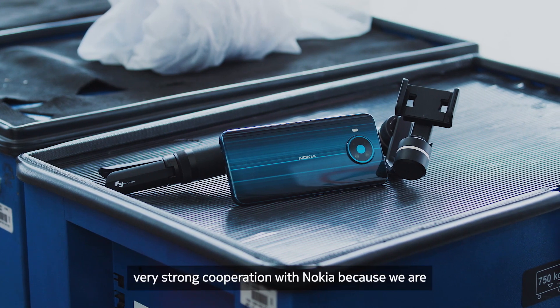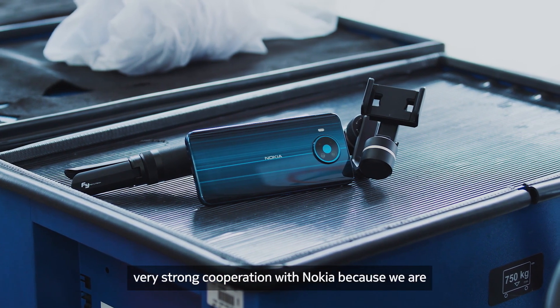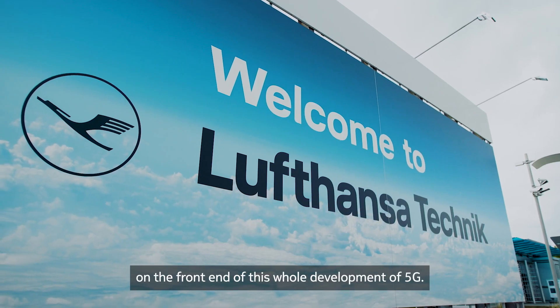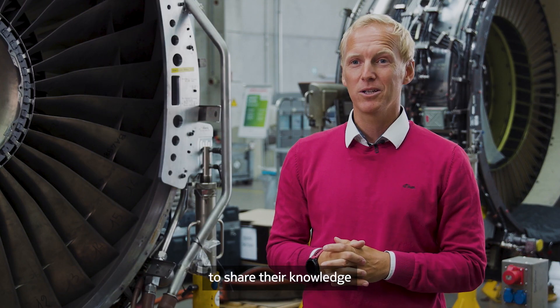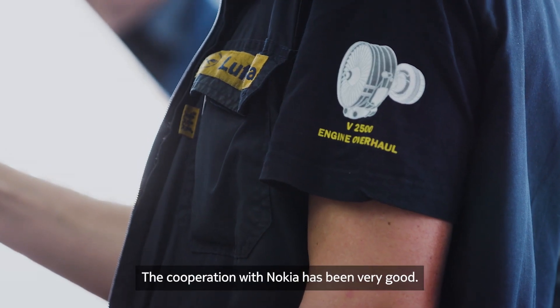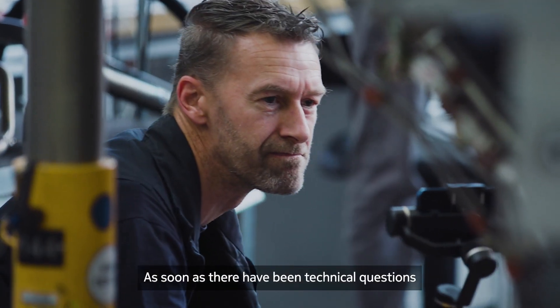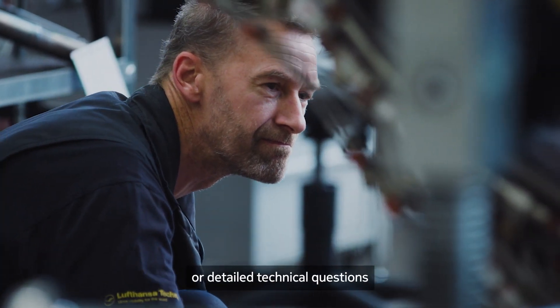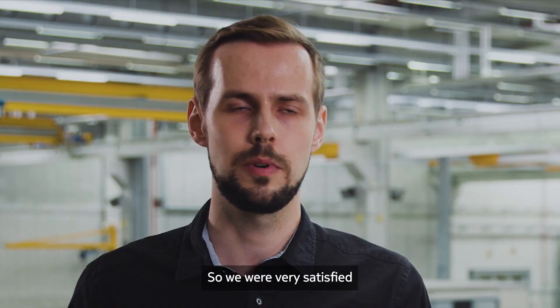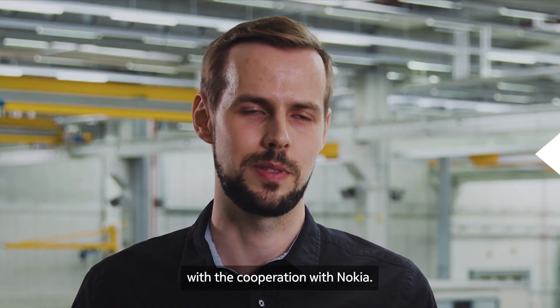We have a very strong cooperation with Nokia because we are on the front end of this whole development of 5G. We are very happy that they want to share their knowledge, and we are sharing our industrial knowledge with them. As soon as there have been technical questions, Nokia was always there with the right people. We were very satisfied with the cooperation with Nokia.